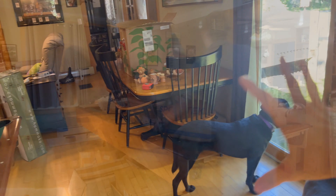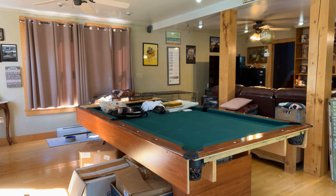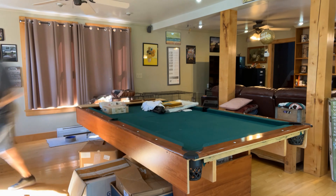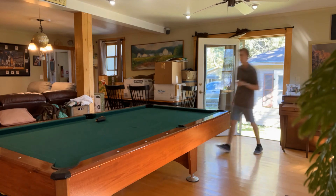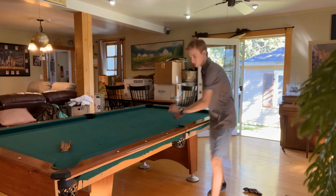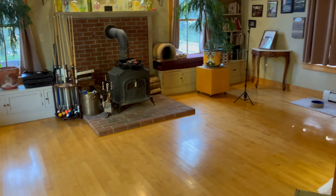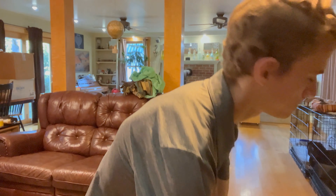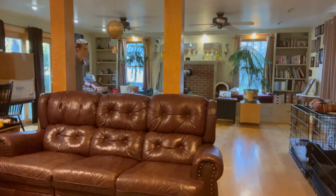First things first, I wanted to go ahead and clear everything off this pool table and get it out of here, so that way I could start moving furniture over into the living room. Now that the pool table is good and gone, I am starting to move some furniture over into the living room, starting with this couch here, and you'll see me in just a bit bring over the other couch.